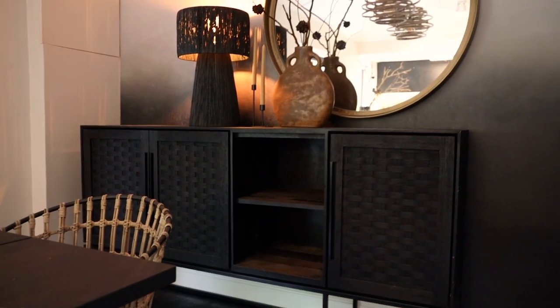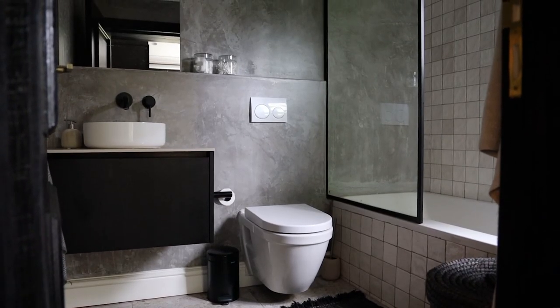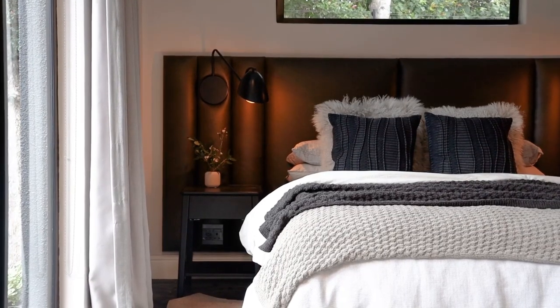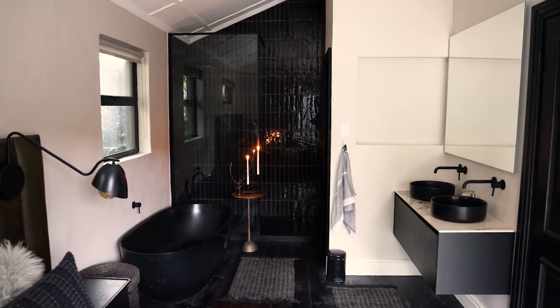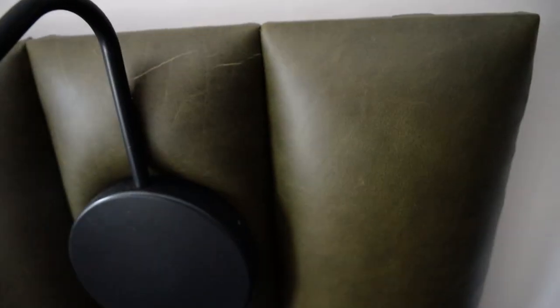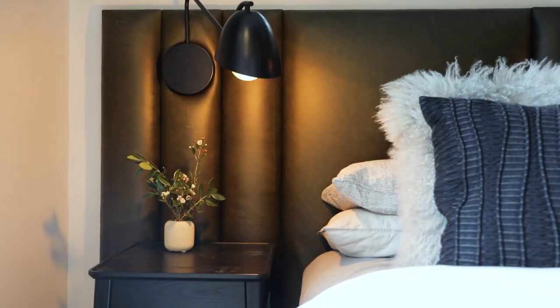It's important in any renovation project to really look at the building and how we can improve on its existing structure. The bedroom is a very open plan concept — we actually combined two rooms in the house to create one large master suite. The beautiful dark green leather headboard is something that holds the bed in this very open concept space.